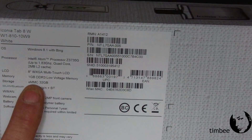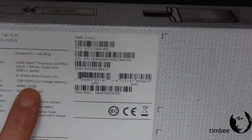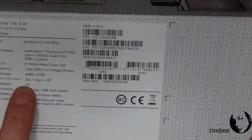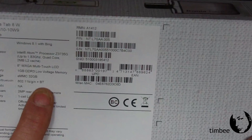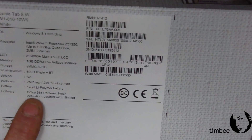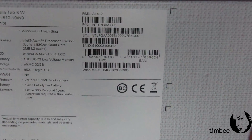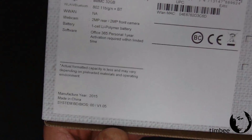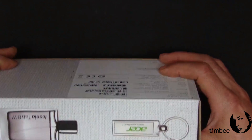It has 1 gig of system RAM and 32 gigs of onboard storage, which is nice because you'd be surprised how quickly Windows will eat up 16 gigs. Wireless is 802.11 B/G/N plus Bluetooth — not sure if it's 3 or 4.2. Cameras: one front, one rear, both 2 megapixel. This particular one comes with an Office 365 Personal one-year subscription.